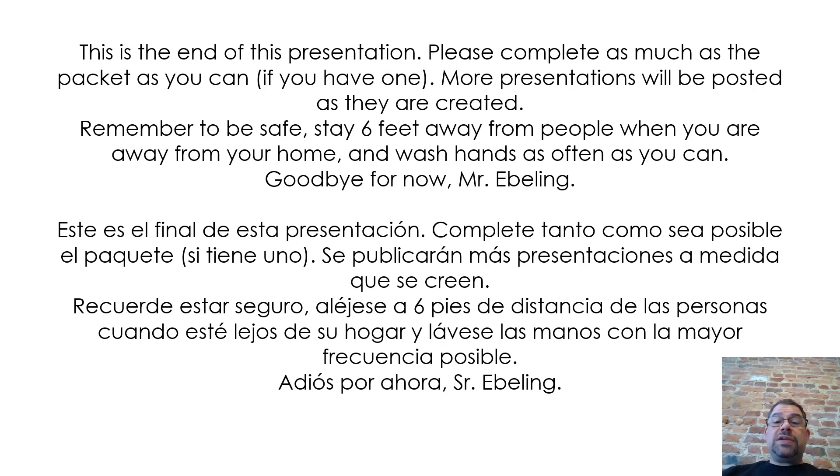This is the end of this presentation. Please complete as much of the packet as you can if you have one. More presentations will be posted as they are created. Remember to be safe. Stay six feet away from people when you are away from your home and wash hands as often as you can. Goodbye for now, Mr. Ebling.